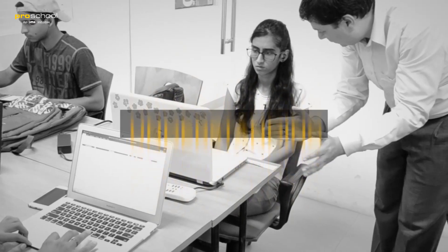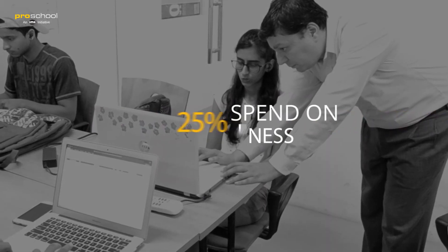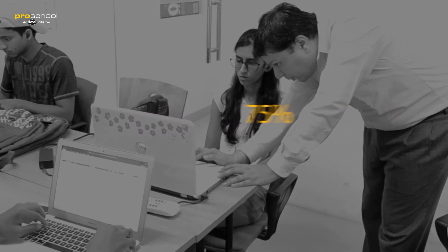You see, every kind of learning happens at four levels: awareness, understanding, application, and synthesis. While most traditional classrooms are stuck in awareness, at ProSchool's active learning, only 25% of your time is spent on awareness while 75% of your time is dedicated to doing.